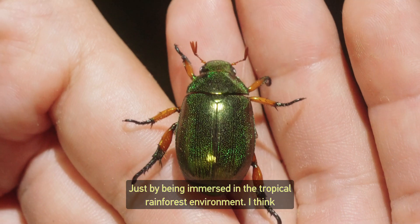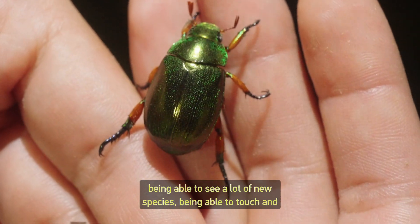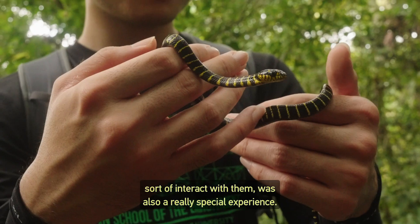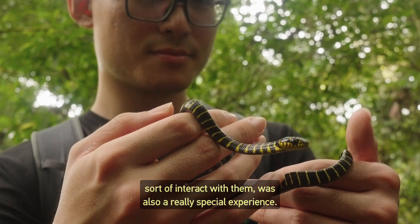Just by being immersed in the tropical rainforest environment, being able to see a lot of new species and interact with them was also a really special experience.